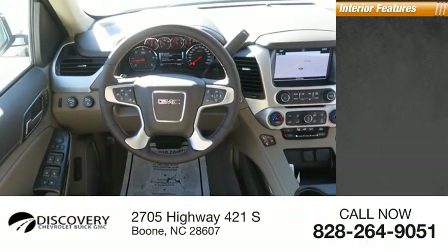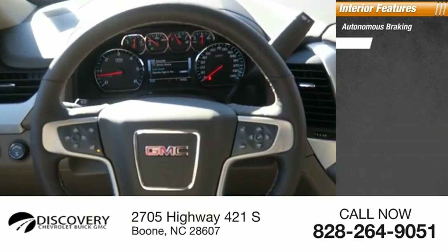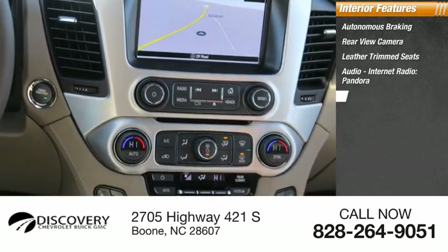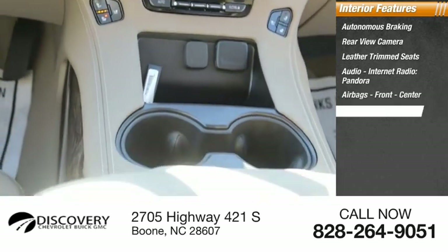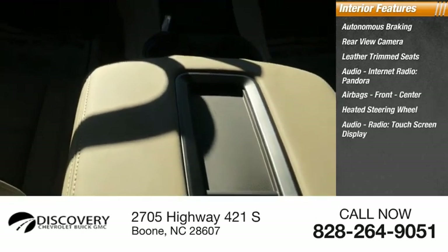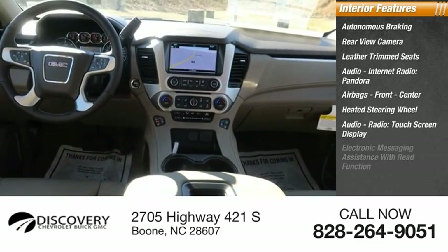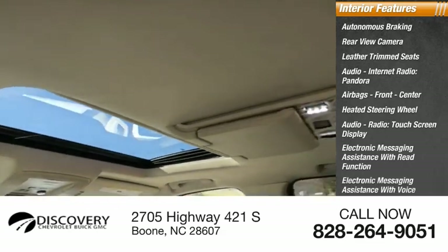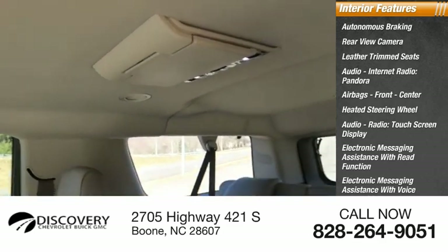Inside you'll find autonomous braking, rear view camera, leather trim seats, audio, internet radio, Pandora, airbags — front, center — heated steering wheel, audio radio, touchscreen display, electronic messaging assistance with read function, electronic messaging assistance with voice recognition, and footwell lights.